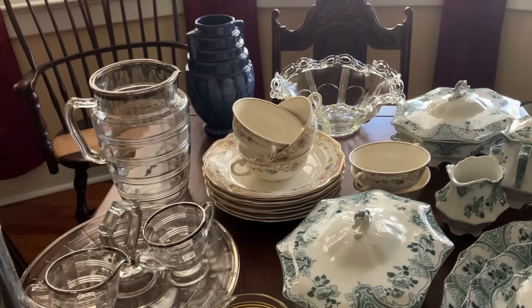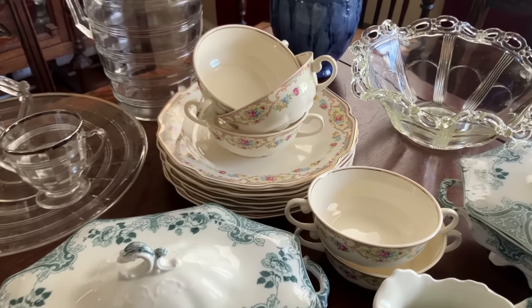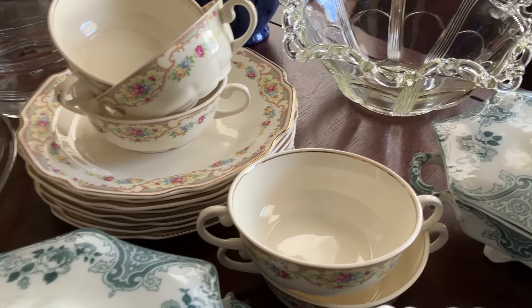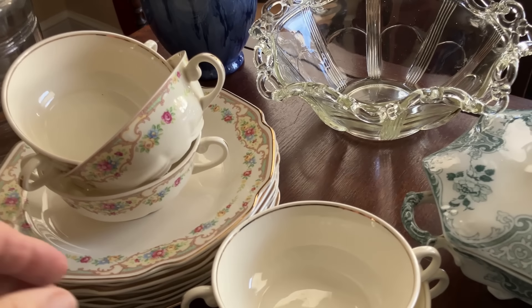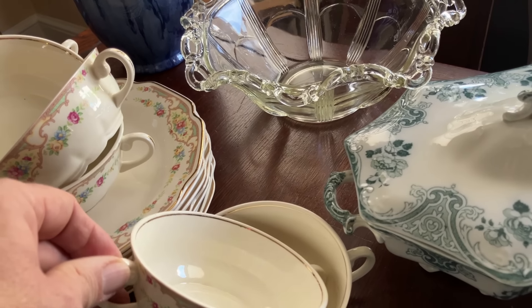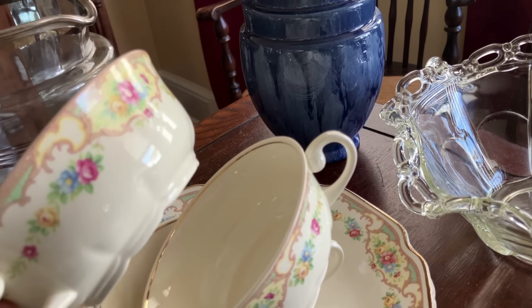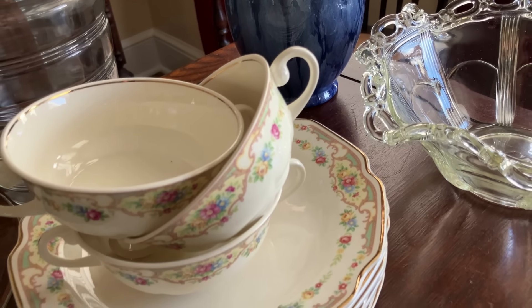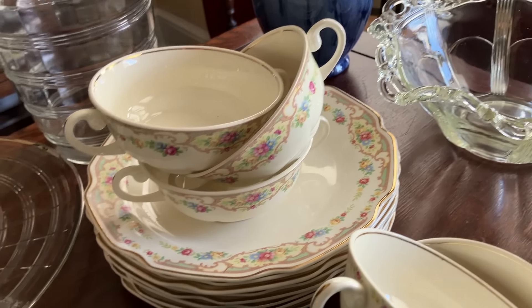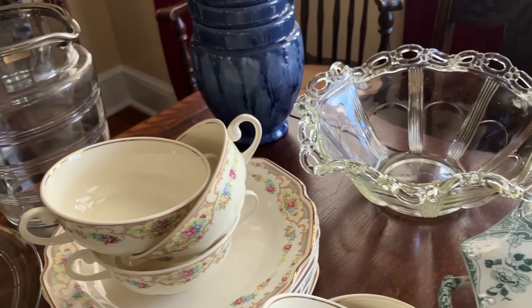Back here is the Mildred pattern by Mount Clemens — we're familiar with that. You could buy it at Woolworth's in the late 20s and into the 30s, and it's still popular with a lot of folks. I've got five cream soups, which are very difficult to stack — they don't sit on top of each other very nicely. But they're in good condition with no chips, cracks, crazing, or stains. Also in the Mildred pattern, I have eight dinner plates — I believe those might be eight-inch plates, either eight or nine inch.